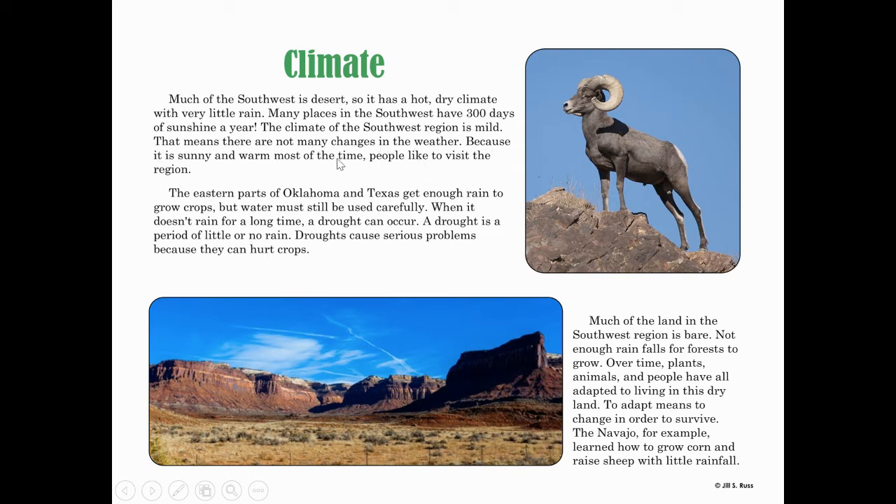The climate of the southwest region is mild, meaning there are not many changes in the weather. Because it is sunny and warm most of the time, people like to visit the region. The eastern parts of Oklahoma and Texas do get enough rain to grow crops, but water must still be used carefully. When it doesn't rain for a long time, a drought can occur. A drought is a period of little or no rain, and droughts cause serious problems because they can hurt crops.